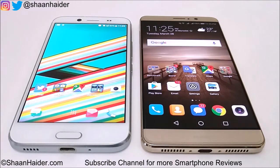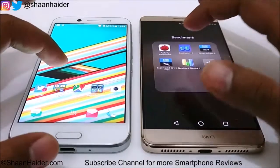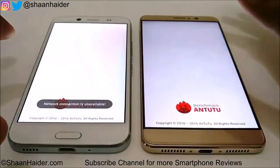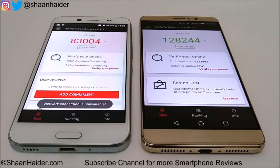Let's start with the Entry Benchmarking, which is one of the most popular benchmarking applications. You can see the results of these two devices here — Huawei Mate 9 scored 128,244 and HTC Bolt scored only 83,004. There is a huge difference in terms of benchmarking score between these two devices.